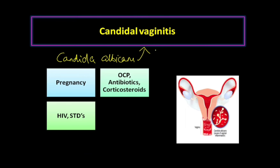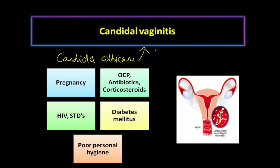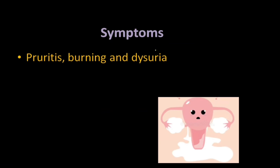Pregnant women, people on oral contraceptive pills, antibiotics, corticosteroids, or those with sexually transmitted diseases, HIV positive, or diabetes mellitus have altered immune response and are prone to develop this infection. Whenever a person maintains very poor personal hygiene, they are also prone to develop this infection.